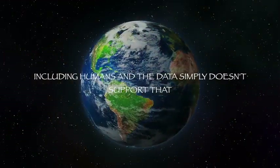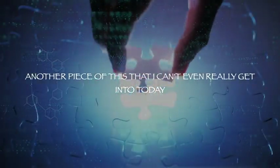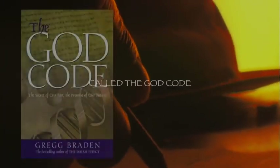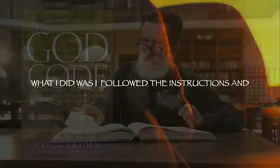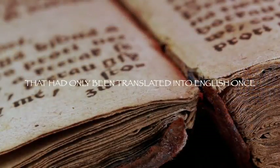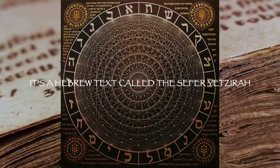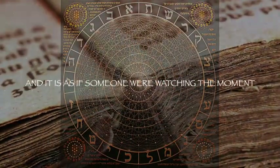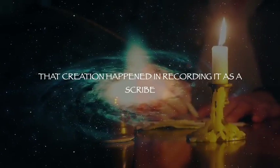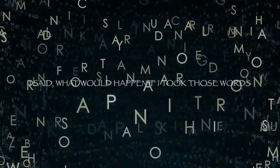The data simply doesn't support that. Another piece of this — I wrote a book in 2003, released in 2004, called The God Code. What I did was follow the instructions in a 3,000-year-old sacred text that had only been translated into English once. It's a Hebrew text called the Sefer Yetzirah — the Book of Creation. It is as if someone were watching the moment that creation happened and recording it as a scribe, step by step.